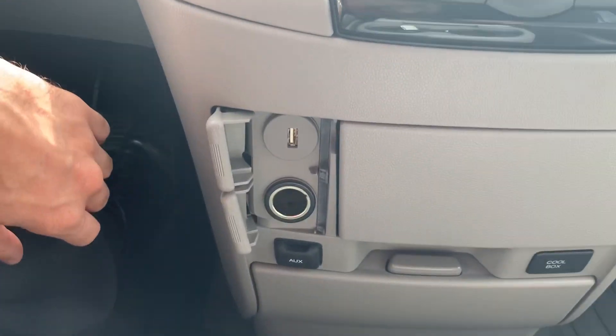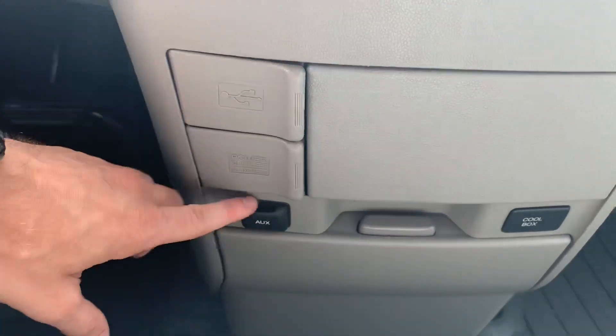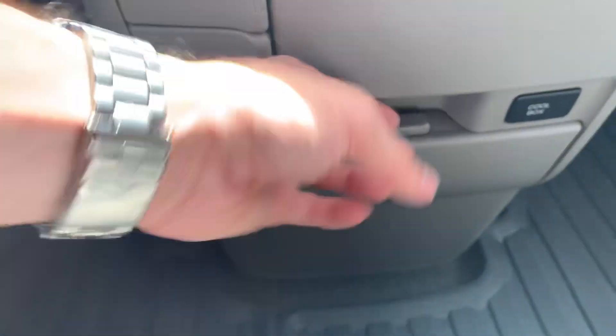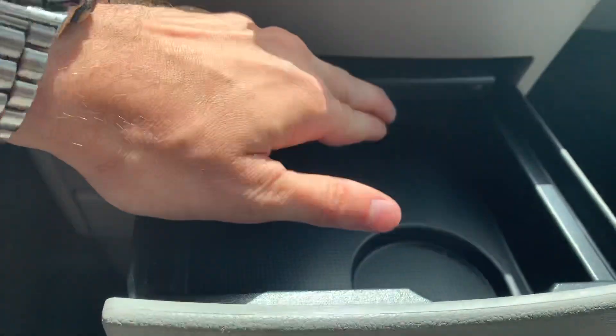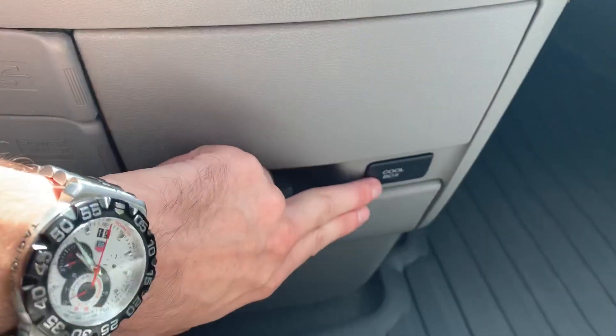You'll have your power port and USB here, AUX input there, as well as a cup holder and storage compartment with a cool box.